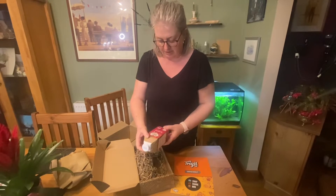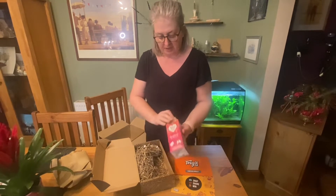A Yeo Valley raspberry flavoured milk. That'll be quite nice.